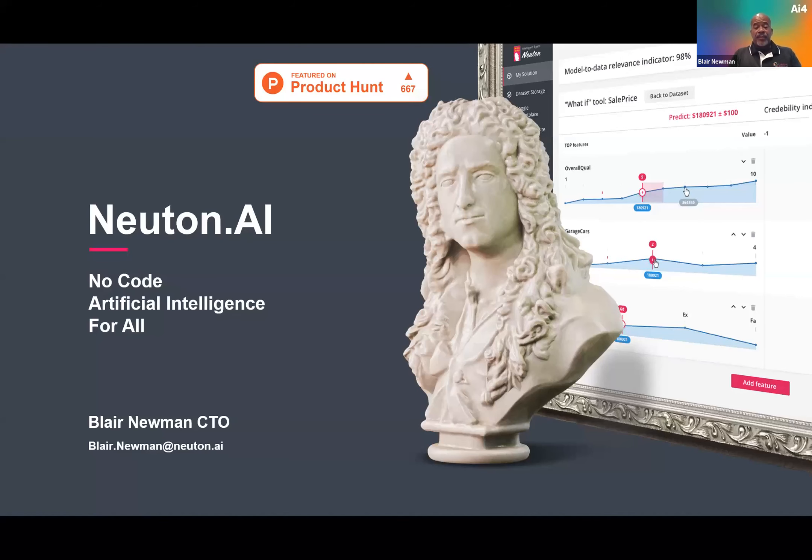Hello, Patricka, thank you for introducing me. I'd like to extend a brief thanks to everyone for allowing us the opportunity to share our solution, Newton.ai. I'll start by sharing my screen and we'll go from there. Newton.ai — our focus is really on enabling artificial intelligence, specifically machine learning, to everyone.